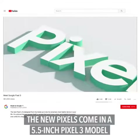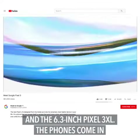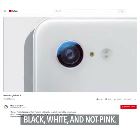The new Pixels come in a 5.5-inch Pixel 3 model and the 6.3-inch Pixel 3 XL. The phones come in black, white, and not pink.